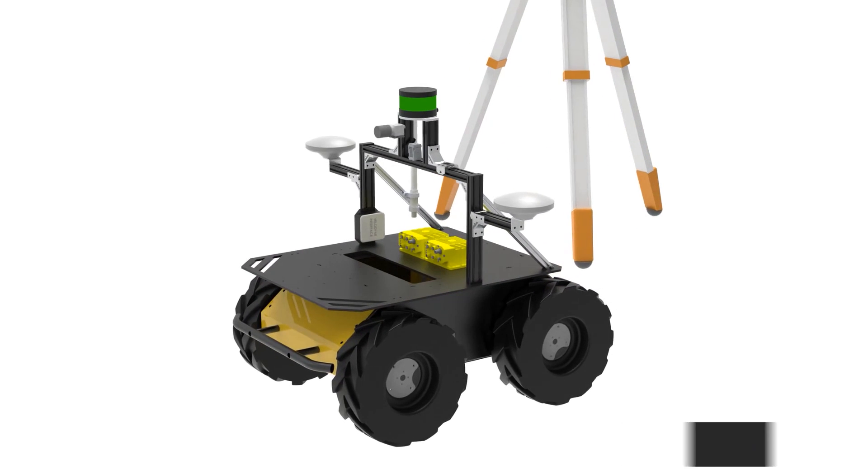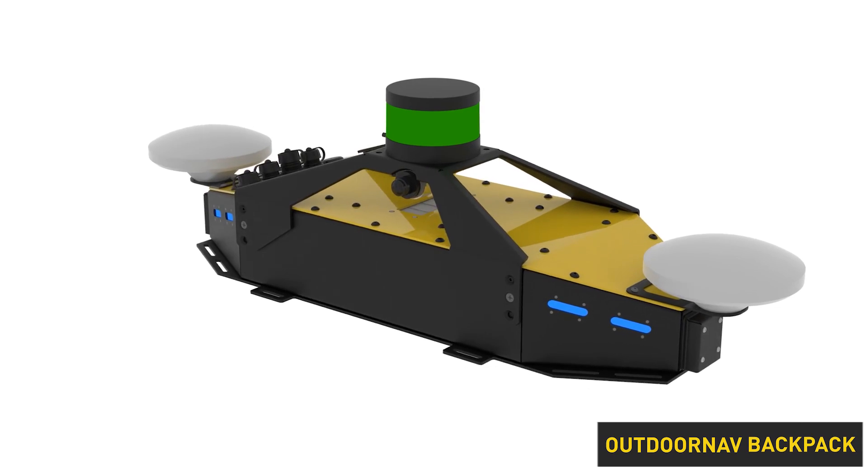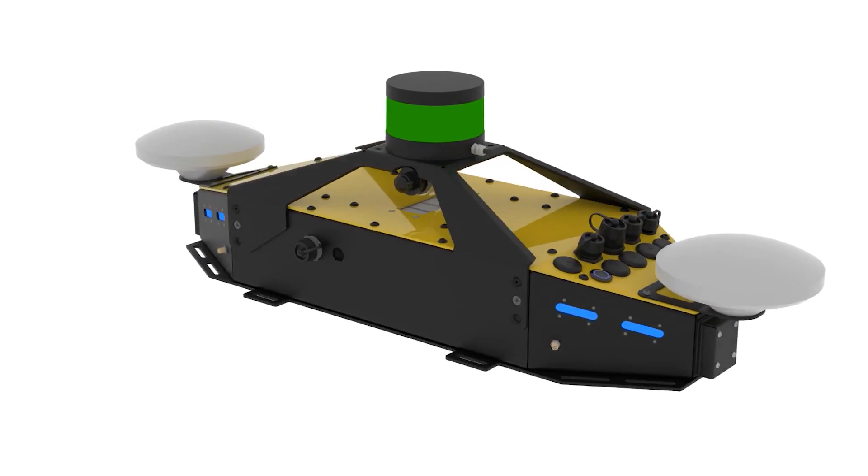Computing and network equipment such as the ClearPath long-range network station can also be added. There's also an optional set of cameras that can be used for teleoperation control of the vehicle. We also offer an all-in-one backpack solution containing all of this equipment which can be easily retrofitted onto an existing vehicle.